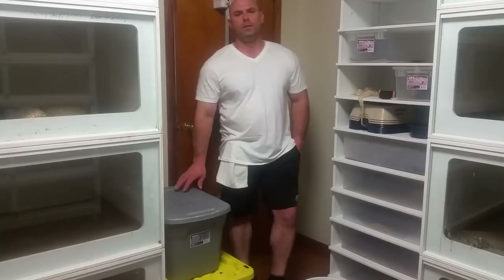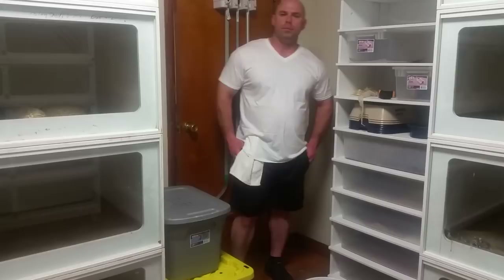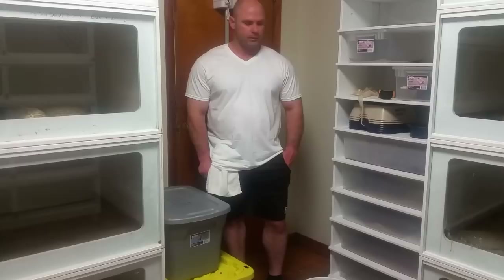I figured some of you would like to see me feed some of my snakes. This is just a regular weekly thing for me. I try to feed on the Monday or Tuesday towards the end of the week, so if I've got some visitors coming over to see the snakes, all the food's going to be settled down by the following weekend.